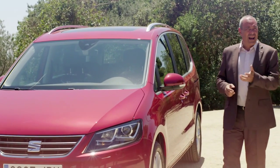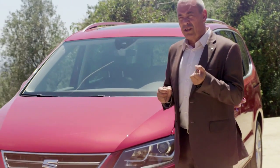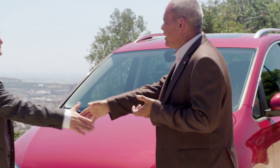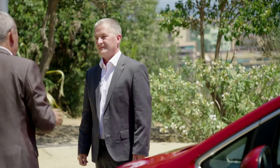The new Seat Alhambra, as every Seat, is technology to enjoy. So to start talking about technology we have Dr. Michael Hint from our technical center. Michael, I understand there are new engines in the new Alhambra?